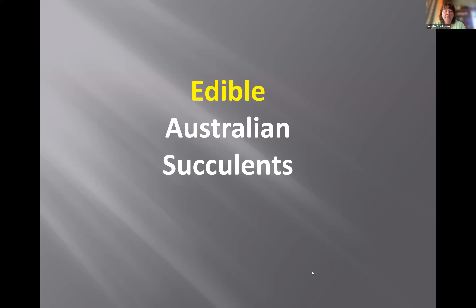Welcome to our second webinar with Attila Kapitani. This week he'll be talking about edible Australian succulents, promising a controversial presentation. Before getting into it, he recaps last week's talk about bottle trees and boabs, which touched on the edible aspects of those plants. That content is available on the HMA website.